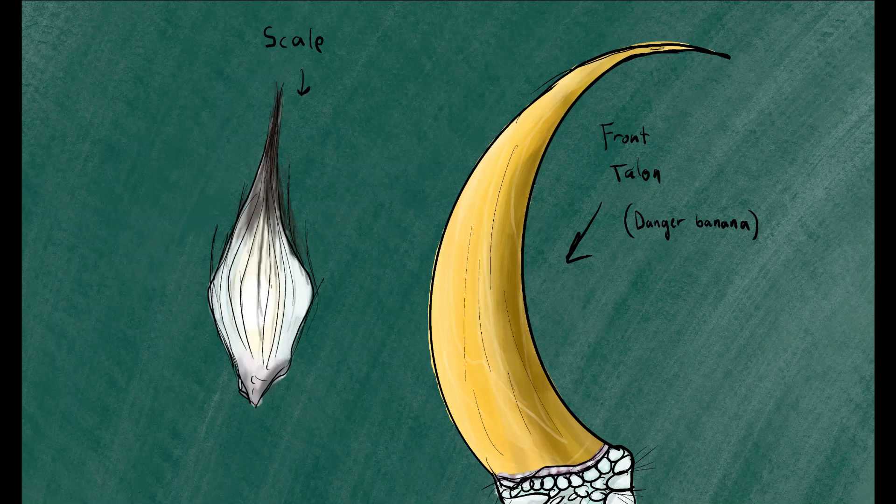The distinctive talons never stop growing, and are worn down by wear and tear while digging. This species walks on its knuckles, with the impressive claws folded upward so that they do not impede its movement.